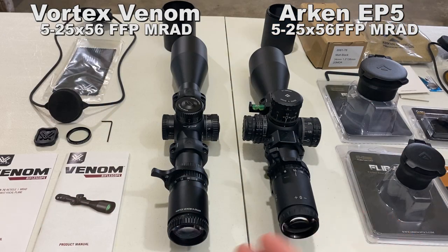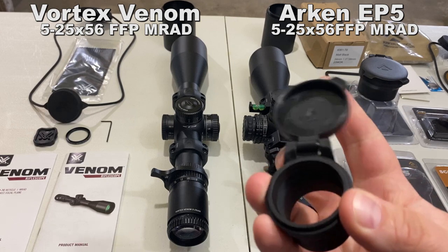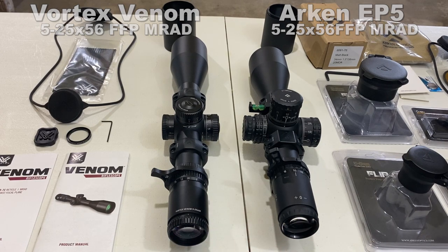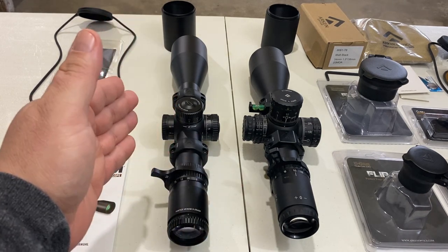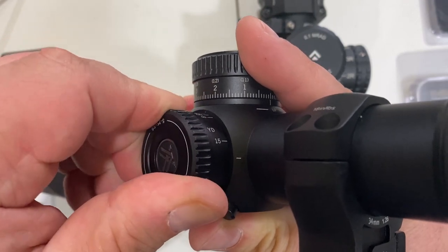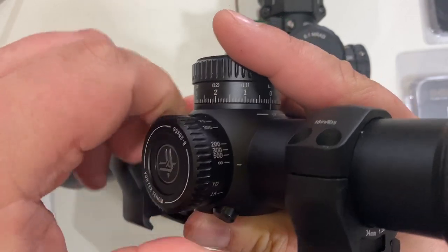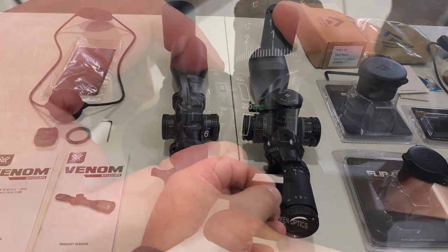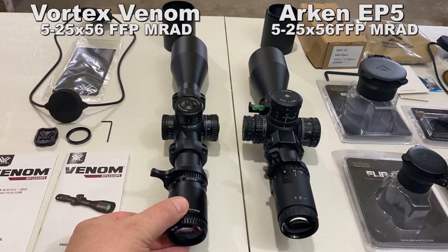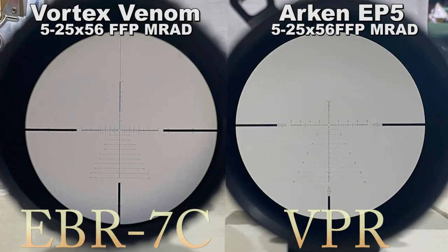Ocular lens caps are available for both models. The Arken comes with a rubberized lens cap; the front is harder plastic and spring-loaded, and seems decent quality. The parallax adjustment knobs on both scopes are on the left side. The Vortex has a smooth but heavy turn, with a soft stop on the low end and a hard crisp stop on the high end. The Arken adjusts smoothly with additional directional graphics, and has hard stops on both ends. Parallax adjustment range on the Vortex is 15 yards to infinity; the Arken is 25 to infinity.